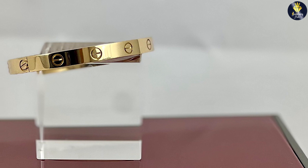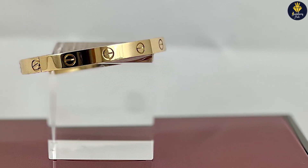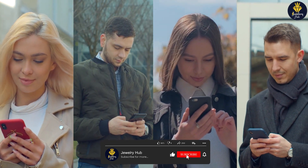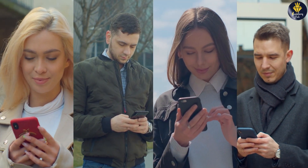Thank you for watching our video on the Cartier Love Bracelet. We hope this information has been helpful in deciding which size is right for you or a loved one. If you have any further questions or comments, please feel free to leave them in the comment section below. Don't forget to like and subscribe for more informative videos like this one.